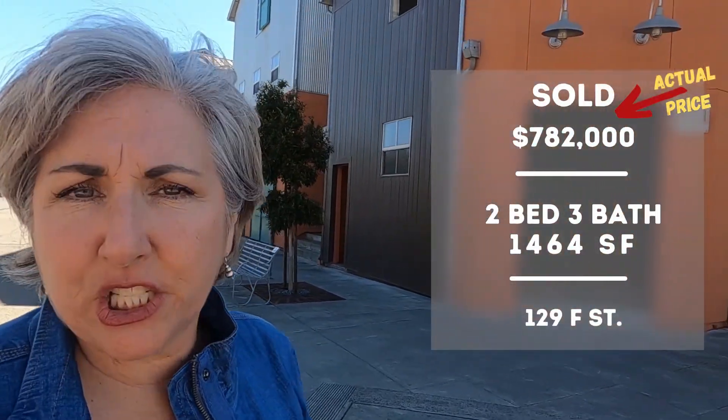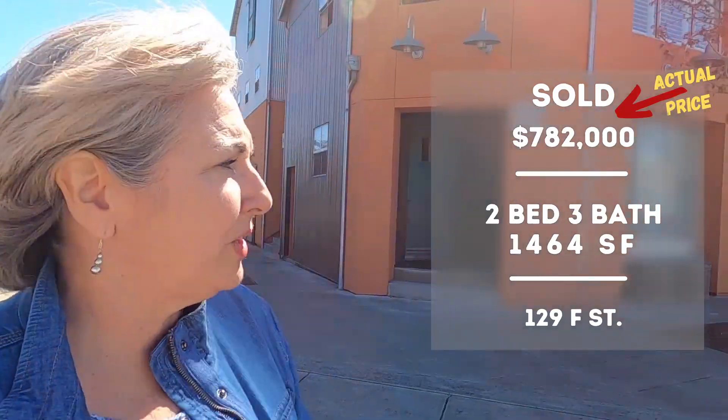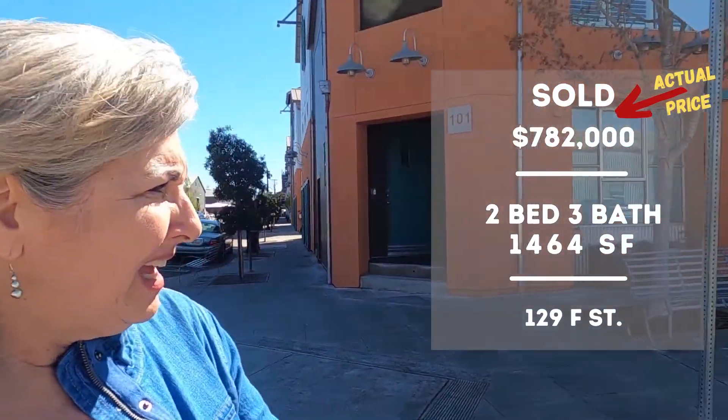We're going to look at this one — it's a two bedroom, three bath with direct access garages, which you can see behind me, and it's about 1,465 square feet. This was built in 2008. They're very cute inside — I've been in many of them — and it sold for $762,000 about four months ago.